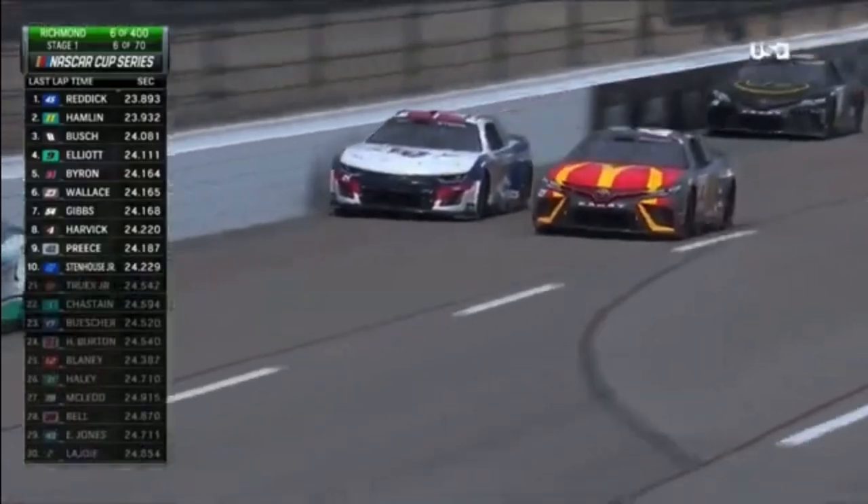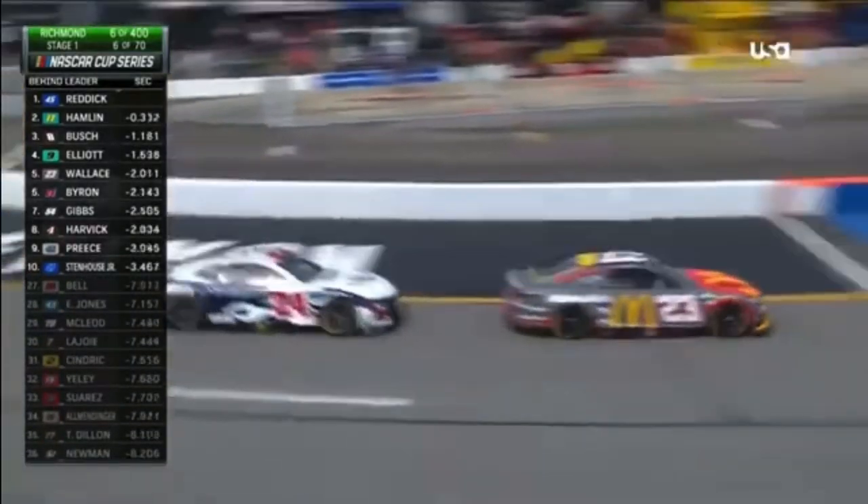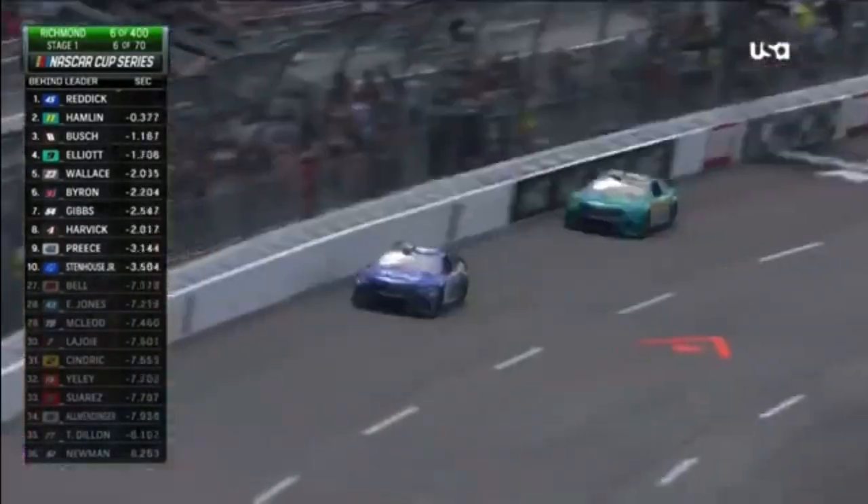Out in front of the field, Tyler Reddick has been up front for five laps. Those five laps are monumental for the 45 driver because it's the first laps he's ever led on a short track. That is an amazing statistic for Tyler Reddick.